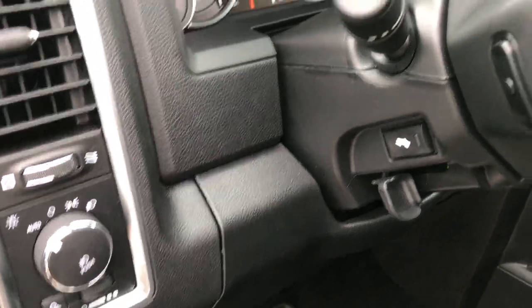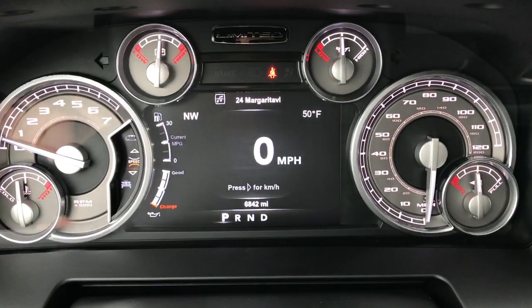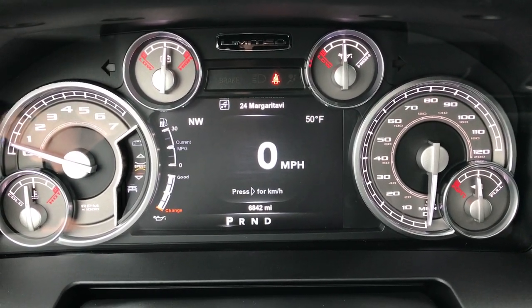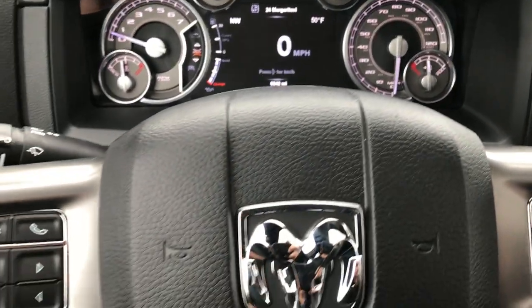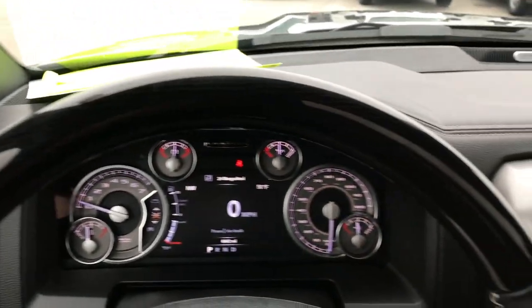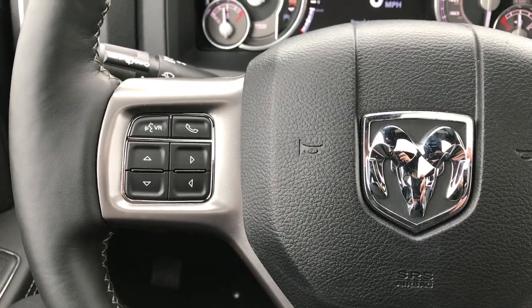Auto headlamps, power pedals, and inside you can see the 7-inch TFT display showing 6,842 miles. You get the custom limited instrument cluster and the heated leather-wrapped, wood-grain-trimmed steering wheel with cruise controls and Bluetooth audio controls.